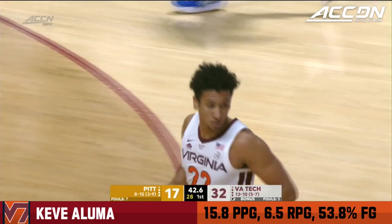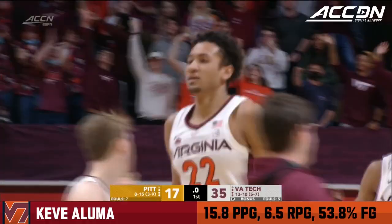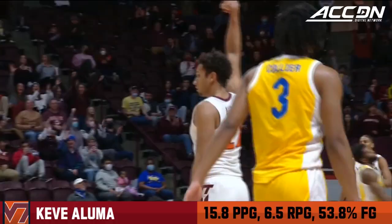Look out! Keve Aluma hammers it home. Five, four, three, two, one — Aluma for three, he's got it! Keve Aluma ends the first half, showing off his ability to run the floor.